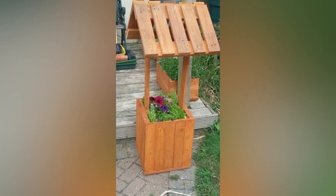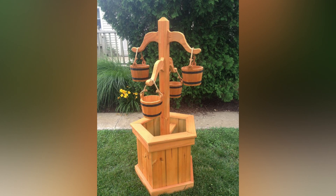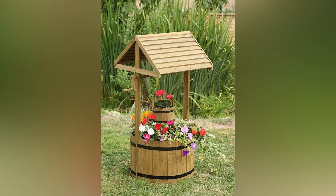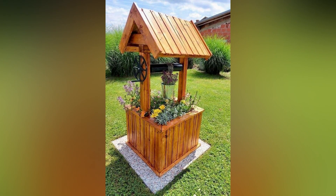Utilize a pallet to build a vertical herb garden. Attach small containers or pots to the slats and hang the pallet against a wall or fence. This setup keeps your herbs organized and within easy reach. Use wooden pallets to build custom plant stands or shelving units. These can be used to display your favorite plants or store gardening tools, adding both functionality and style to your garden.